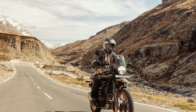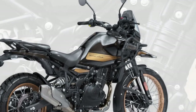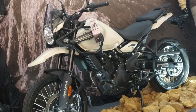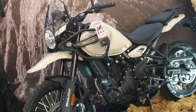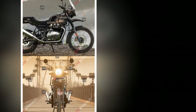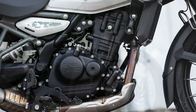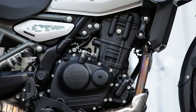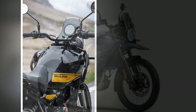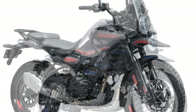The front suspension consists of a 43mm inverted Showa SFF fork with 7.9 inches of travel, replacing the previous model's 41mm right-side-up fork. At the rear, a Showa monoshock with preload adjustability offers 7.9 inches of travel, an improvement over the original Himalayan's 7.1 inches of rear-wheel travel. The bike is equipped with 21-inch front and 17-inch rear wheels, fitted with 90-90-21 front and 140-80-17 rear tires. Other key dimensions include 9 inches of ground clearance, an increase of nearly half an inch, and a wheelbase of 59.4 inches — a 1.4-inch increase — making it about an inch shorter than the Kawasaki KLR 650 and approximately 2.5 inches longer than the Honda CB500X.